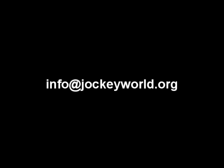For more information, or if you would like to sponsor some of our terminology clips, please email info at jockeyworld.org. You may also be interested in Frankie Lovato's Racing Terminology Booklet, which is for sale in the Jockey World store and available at jockeyworld.org. All proceeds go to Jockey World, a 501c3 nonprofit organization.